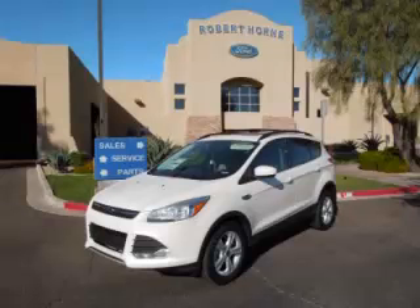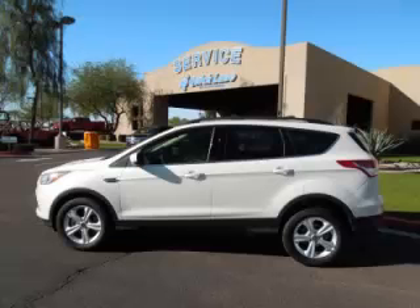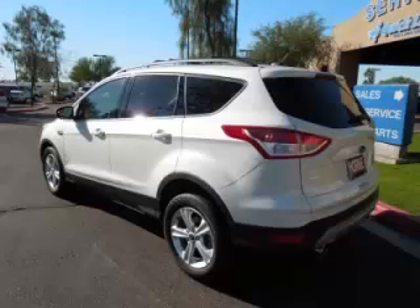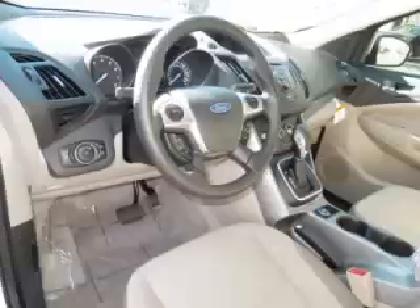This is a 2013 Ford Escape SE, complete with a 2.0L L4 engine. Top features include tinted windows, electronic dash, power sunroof, driver's info center and roof rack.